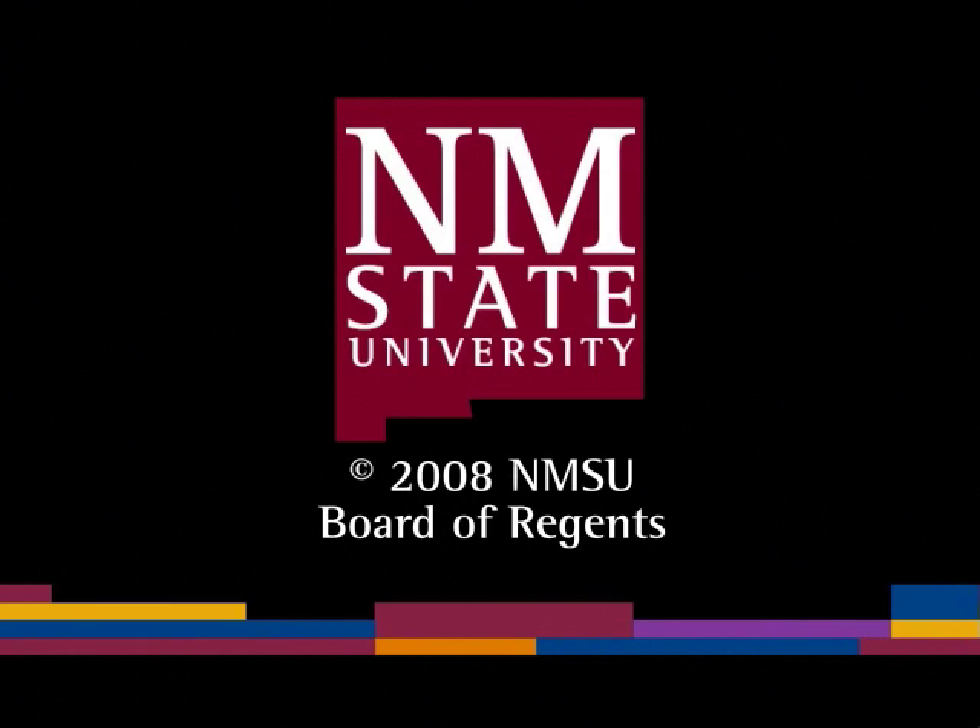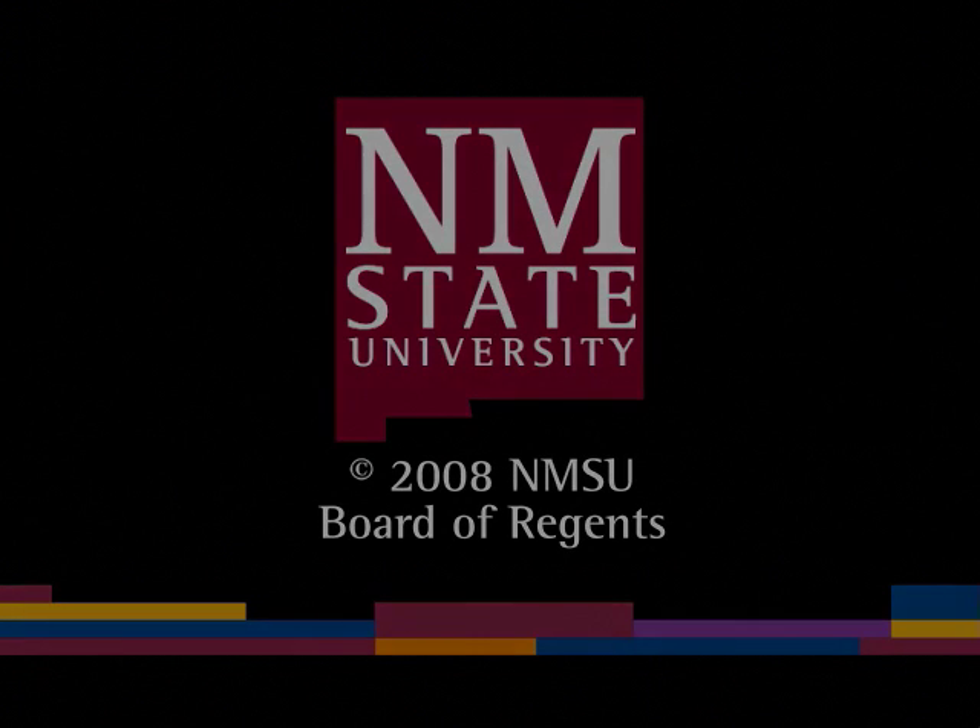The following is a production of New Mexico State University. Melissa Tapia at the Rio Grande Botanic Garden shows us some water-efficient plants.